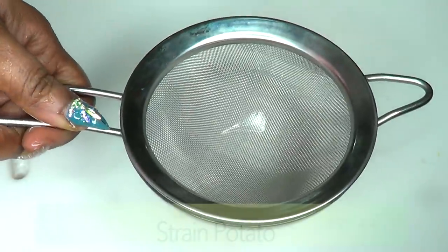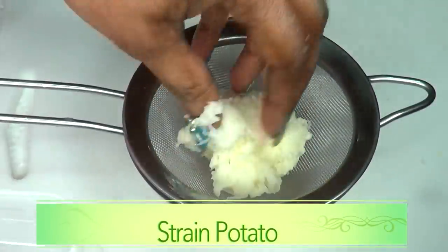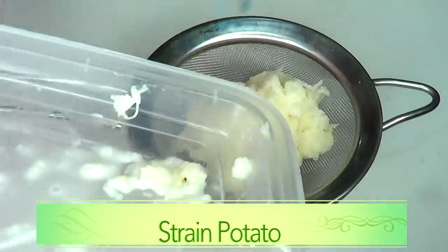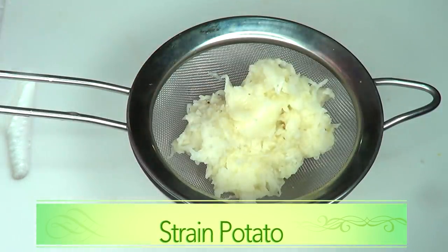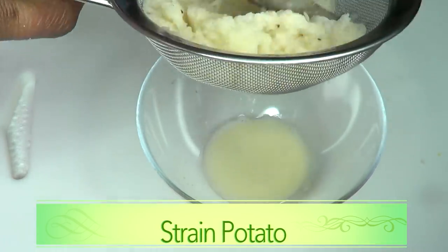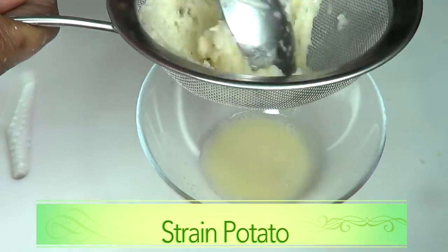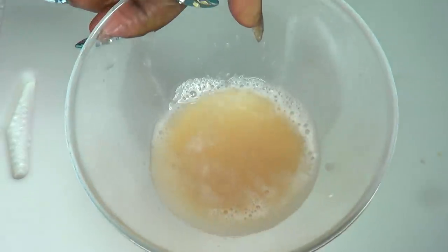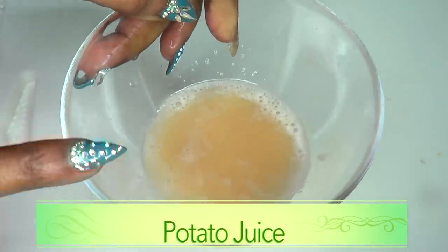Next we are going to strain our potato. We're going to place this in a strainer and then strain it, getting rid of all the juice from the potato. Here is the potato juice and we're going to put this aside to set for a couple of minutes.